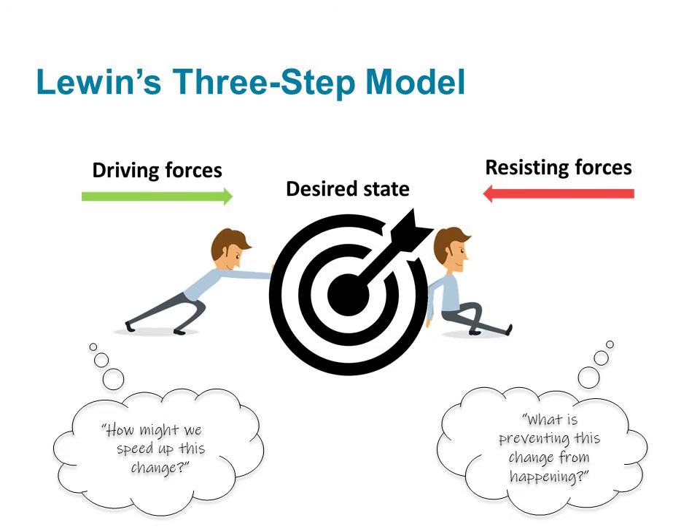In the context of our desired state of the organization, driving forces are the things that motivate and encourage change, moving it forward. Resisting forces prevent change from happening and create pushback. By understanding these driving forces and resisting forces, we can make better plans and accelerate the change. We can strengthen driving forces and weaken resisting forces.